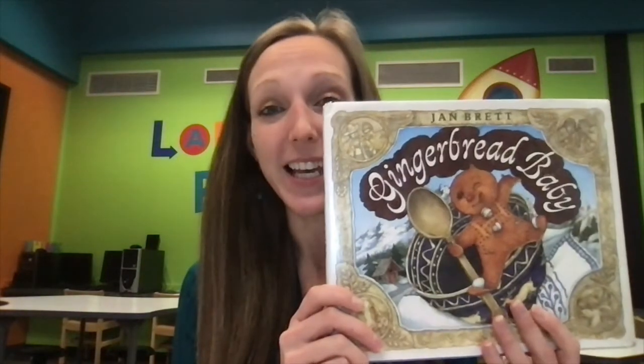Hi Kindergarten! Mrs. Gerber here. We are diving even deeper into coding again for our class, but we're going to start with a book — this book right here called Gingerbread Baby. This is by one of my most favorite authors and illustrators. Her name is Jan Brett and she makes beautiful pictures, so I think you're going to enjoy this story. Then in Seesaw, we're going to practice some more coding off of a grid, which you may have tried last time with our hopscotch coding.